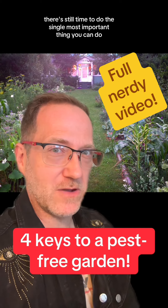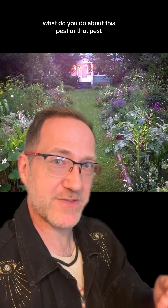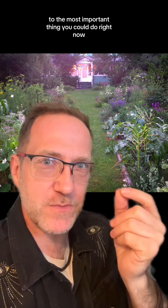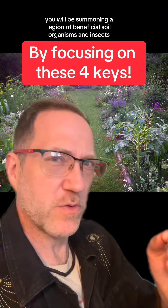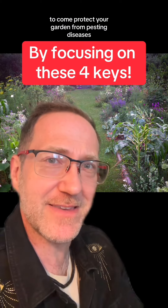There's still time to do the single most important thing you can do to protect your garden from pests and diseases this season. I'm already starting to get all the questions: what do you do about this pest or that pest? Look, anything I can tell you to do later on is going to pale in comparison to the most important thing you can do right now, which is to invest in making your garden a healthy, diverse ecosystem. You will be summoning a legion of beneficial soil organisms and insects to come protect your garden from pests and diseases.